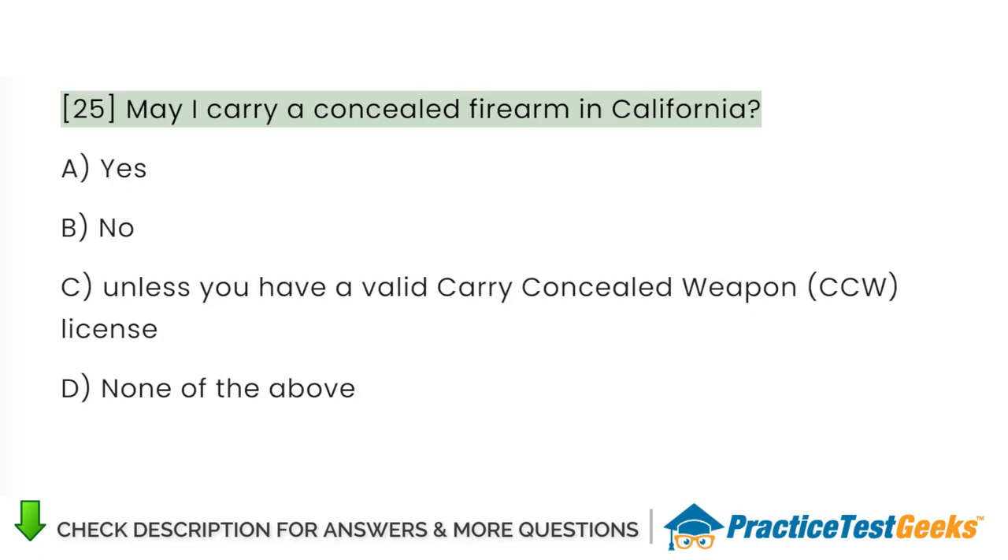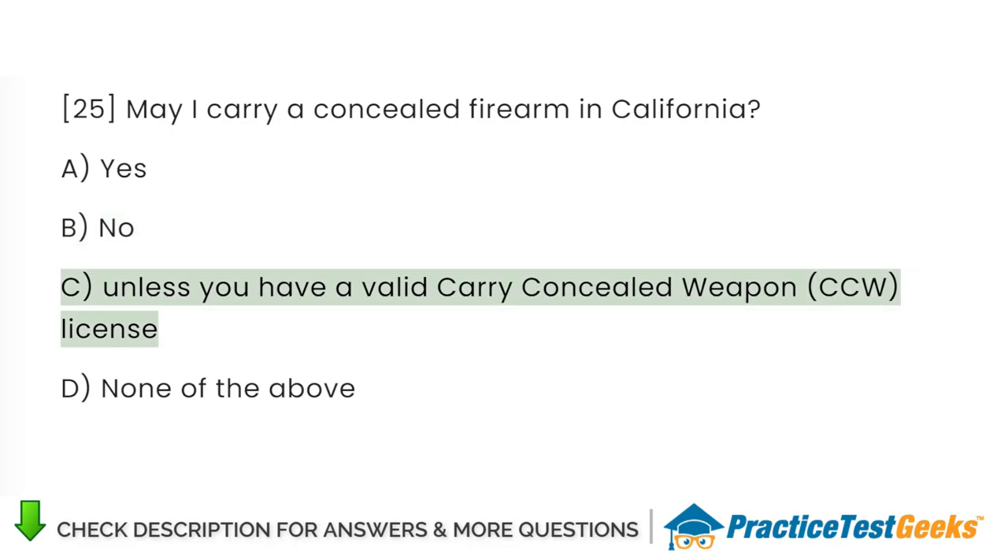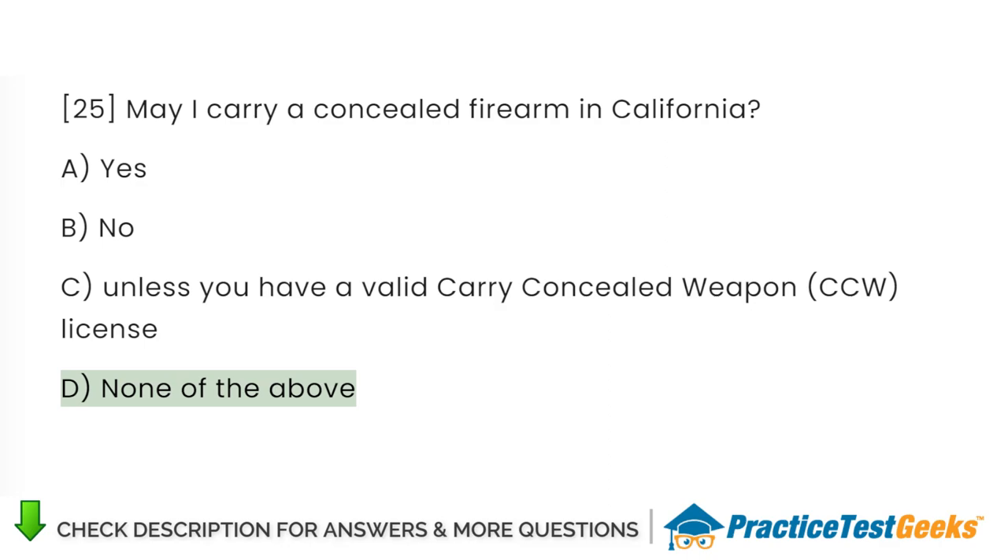May I carry a concealed firearm in California? A. Yes. B. No. C. Unless you have a valid carry concealed weapon license. D. None of the above.